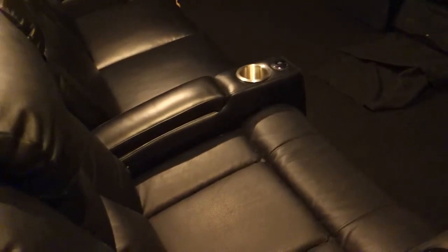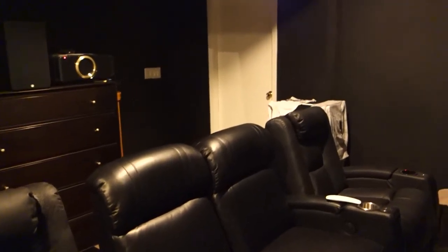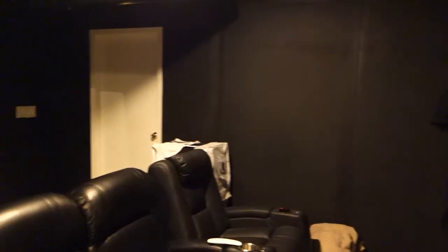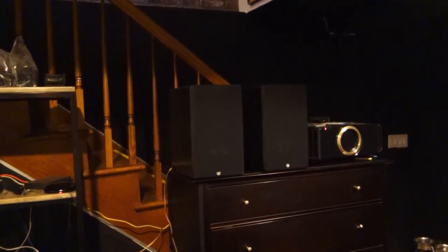There's some space behind the speakers, about a foot and a half in the corners. These four leather seats — you can see back into the corner. All the walls are black with the front wall being velvet. Here we've got the projector.